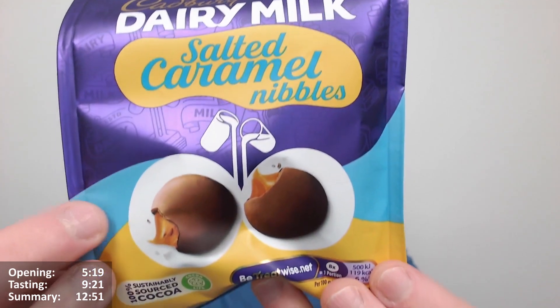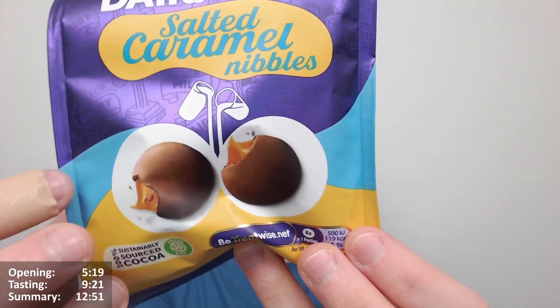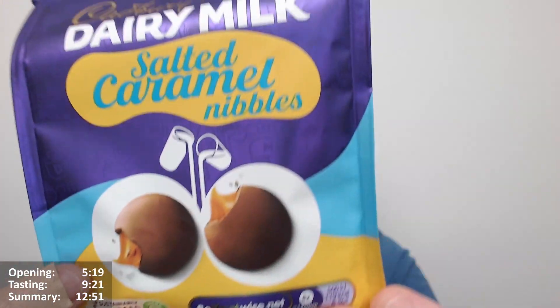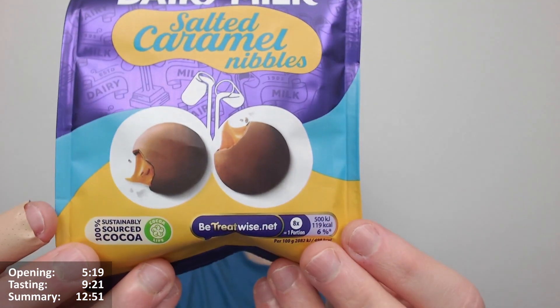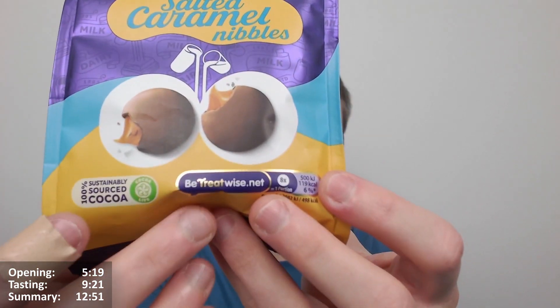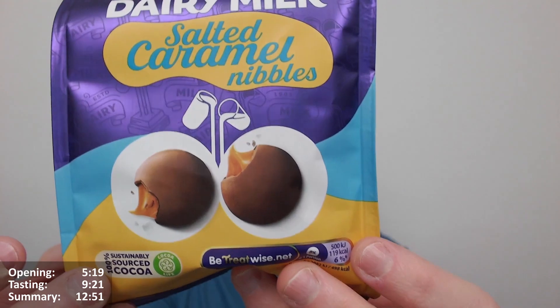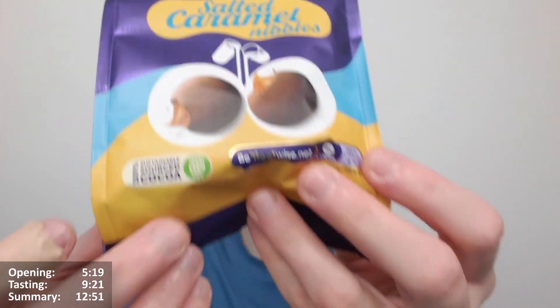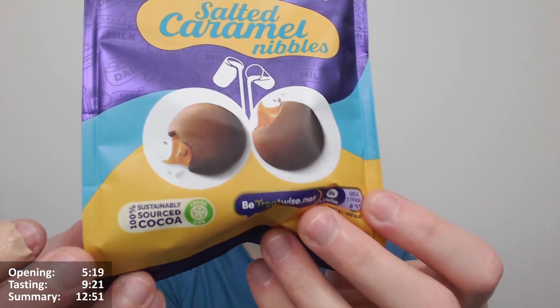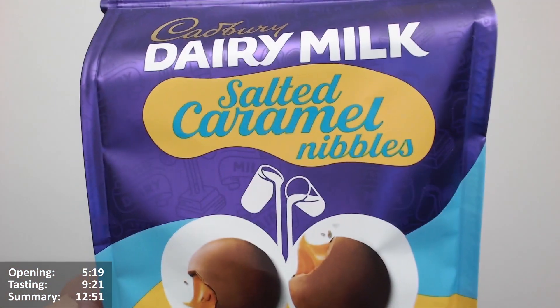I'm looking at the packet a bit more. You can see it's got blue here — blue seems to be the salted caramel colour. It seems to be the sort of standard now for salted caramel. So that colour on products tends to stand for salted caramel, usually anyway, from what I've seen. And obviously the yellow here for the caramel itself, which is the Cadbury caramel colour — Cadbury usually uses yellow for caramel, doesn't it?